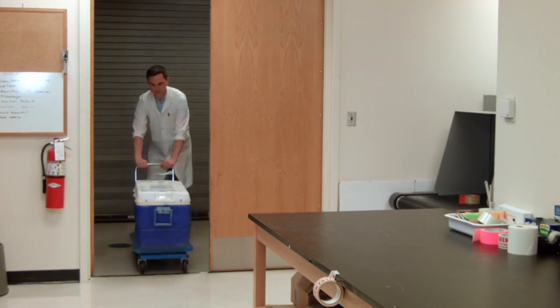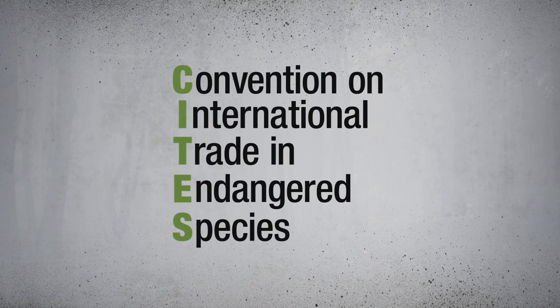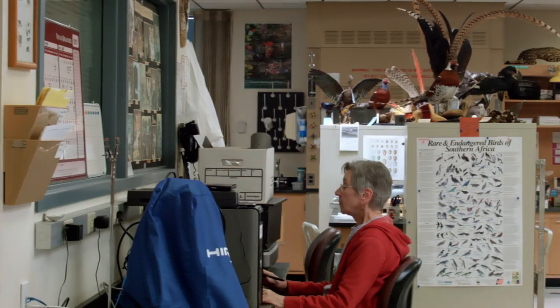The lab takes cases from across the United States and around the world. It's the official crime lab for CITES, the Convention on International Trade in Endangered Species. The CITES Treaty is the international agreement that governs trafficking of rare plants and animals.